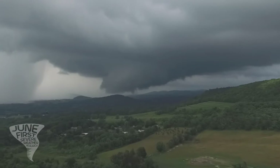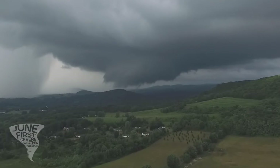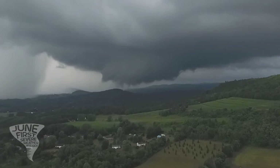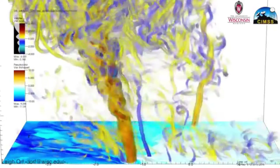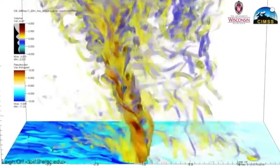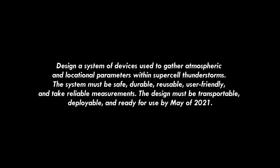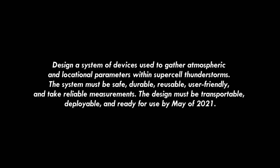In terms of atmospheric disasters, tornadoes are incredibly unpredictable here in the United States. A lot more research needs to be done to determine when these storms will and won't occur. Supercomputer simulations are being done on tornadoes, and we need real-world data to validate these simulations. Our problem statement is: design a system of devices used to gather atmospheric and locational parameters within supercell thunderstorms.